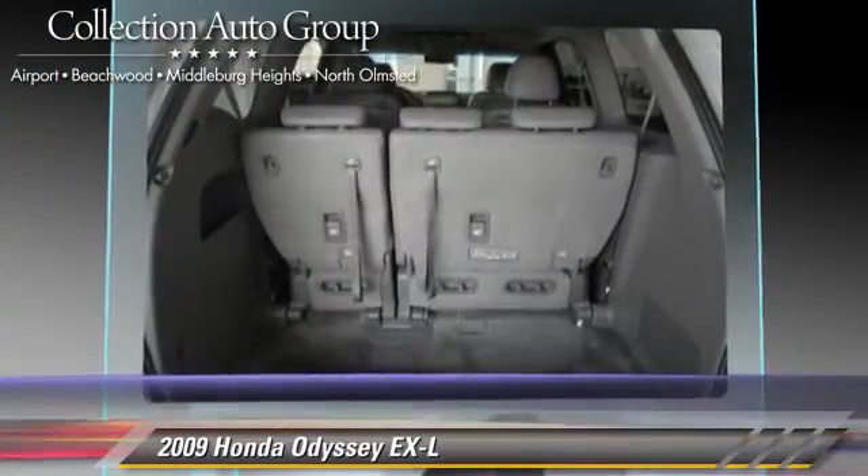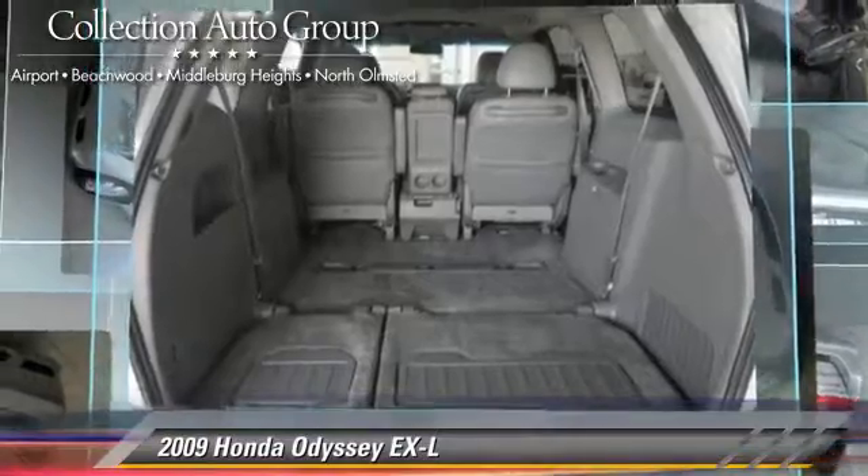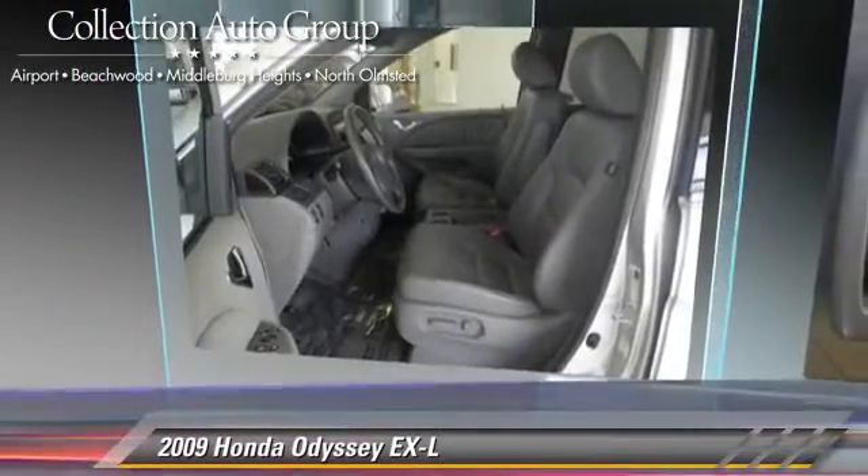Comfort and convenience features include leather seats, heated power mirrors, and third-row seating. Give us a call to schedule your test drive today.